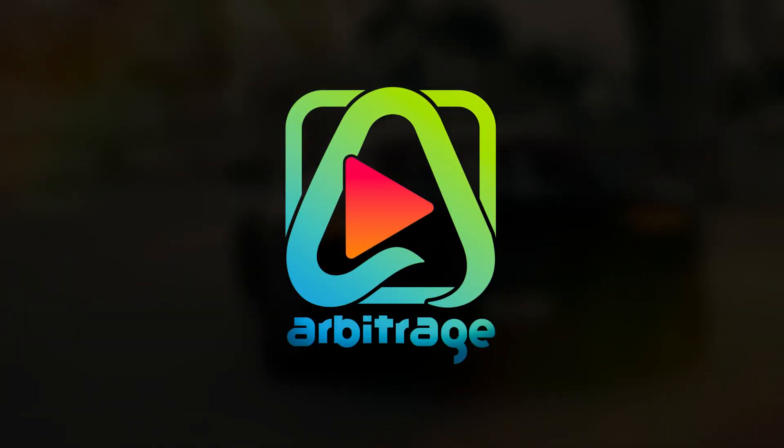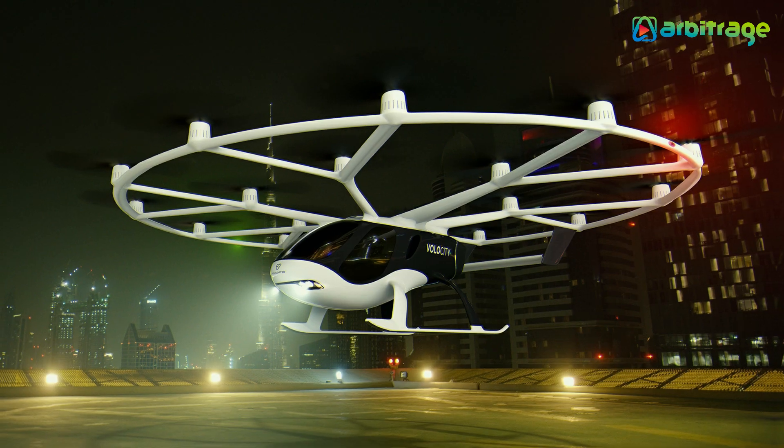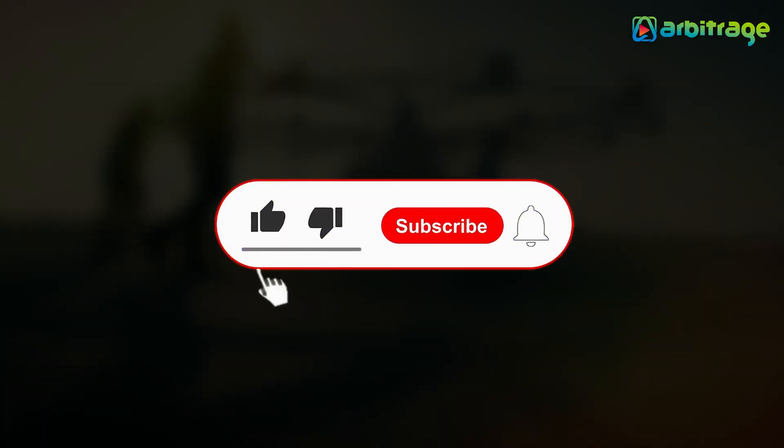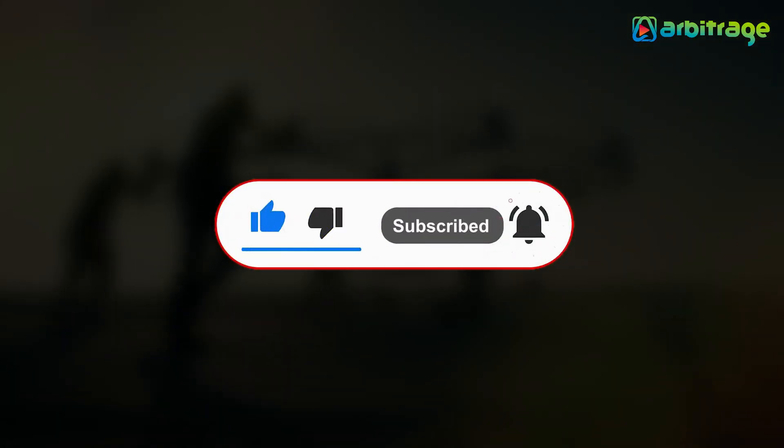Welcome back to our channel. Let's take a look into the list of top 5 smallest helicopters in the world. Before we start, don't forget to give this video a thumbs up, subscribe to the channel, and press the bell icon so you never miss any upcoming videos.